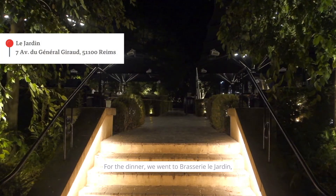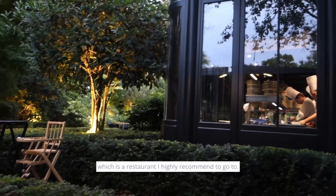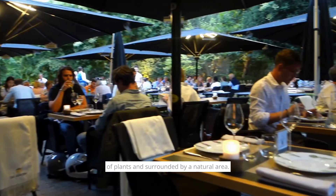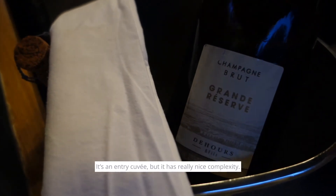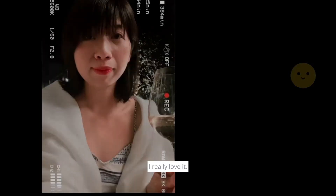For dinner, we went to Basahi Le Chittang, a restaurant I highly recommend. The atmosphere is really nice, full of plants and surrounded by a natural area. Of course, we drank Champagne again. This clon Hessef from the Ouh is a nice discovery — it's an entry cuvee but it has really nice complexity. I really love it.